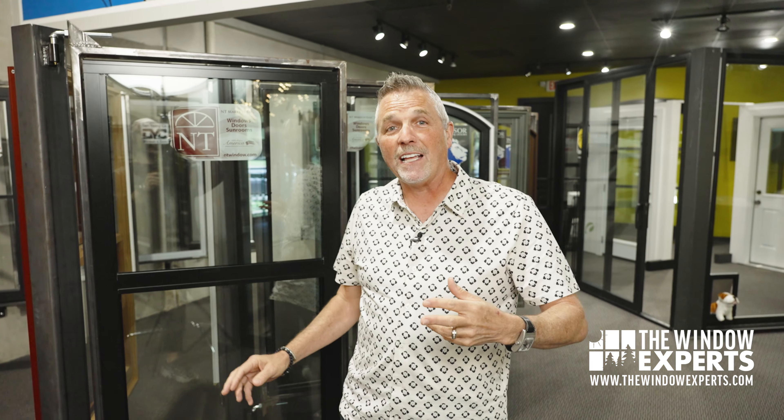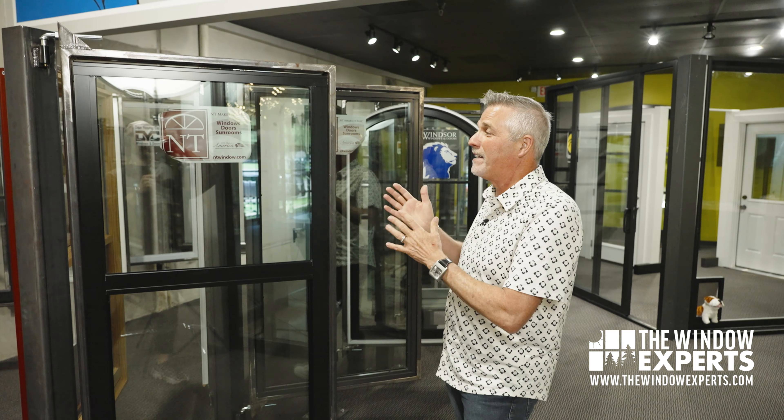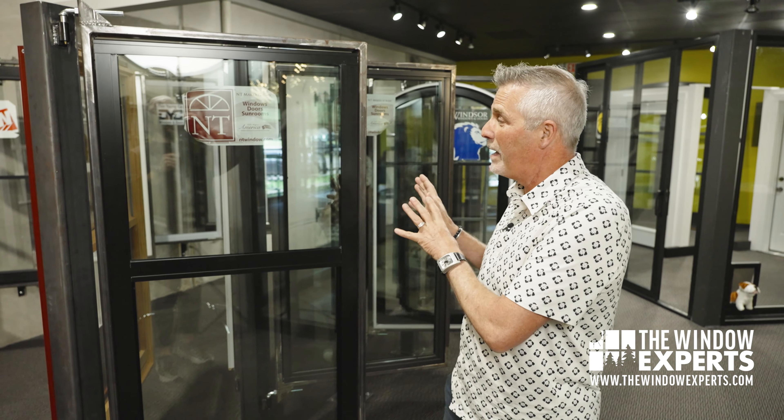I'm standing here in our beautiful showroom in Houston, where we have over a dozen brands of windows and doors. One of the most popular things people are looking for when they come to our showroom is they say, 'I want a black window.' Chip and Joanna, out of Waco, Texas, made the black window thing really popular, and it's still very popular — has caused a lot of window companies to make black windows. Sometimes an alternative to a vinyl or wood black window would be an aluminum black window.